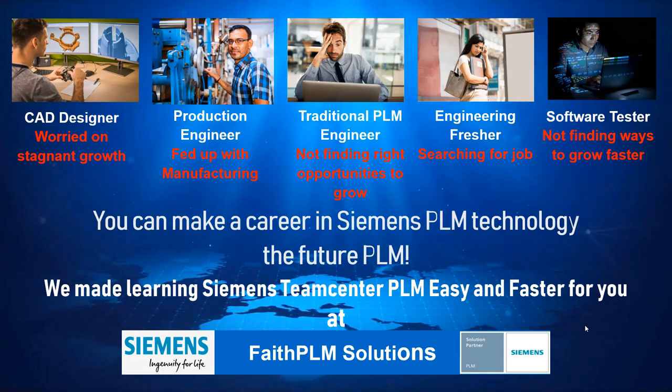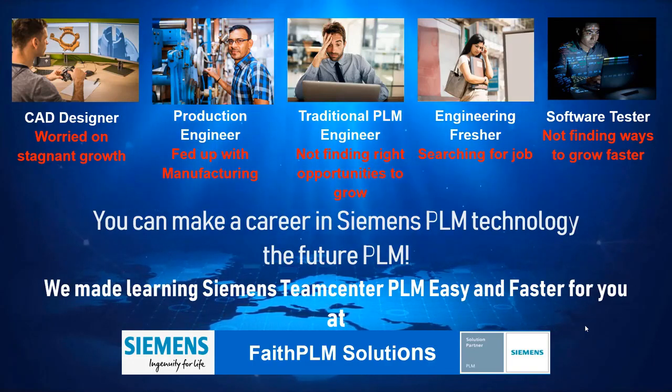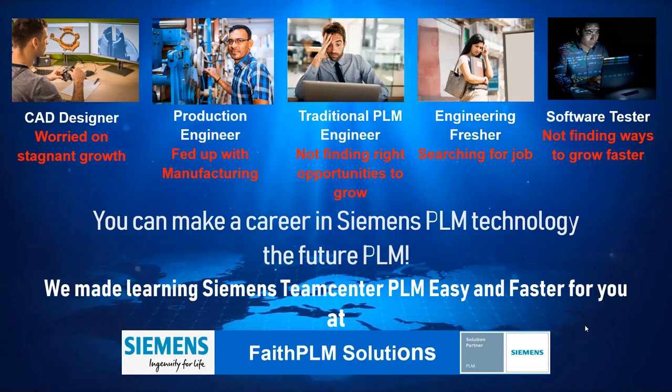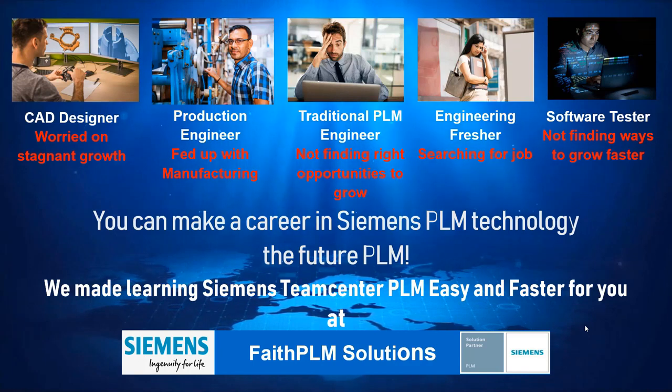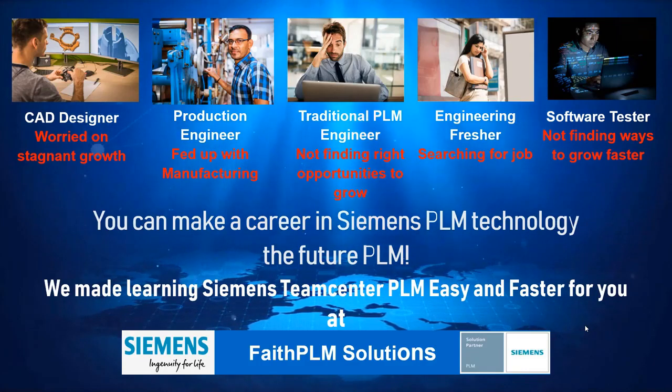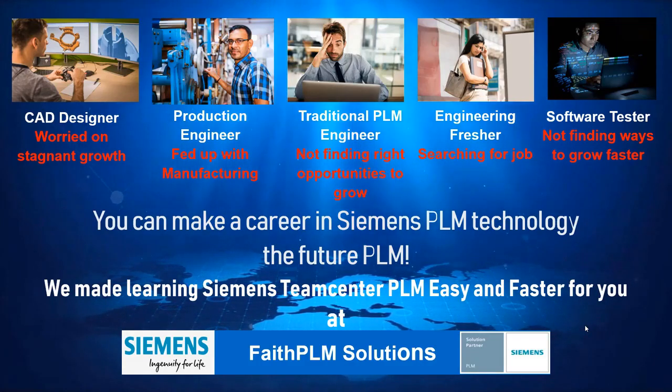Teamcenter PLM, being the most widely used PLM system in the world with 100,000 plus customers, calls for huge demand of PLM professionals across the globe. We made learning Siemens Teamcenter PLM easy and faster for you at Faith PLM, a Siemens authorized training partner and the most preferred PLM training provider in India.